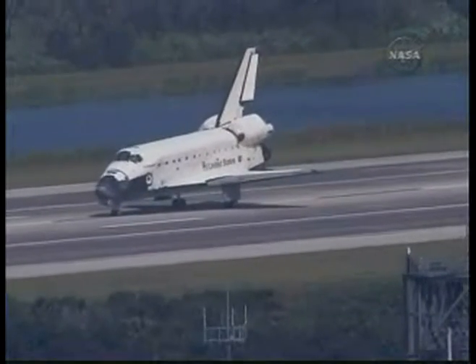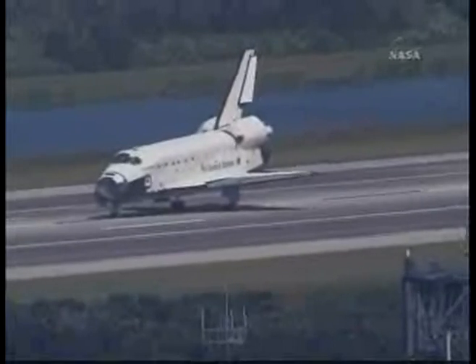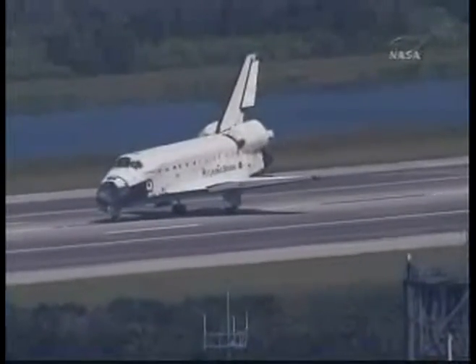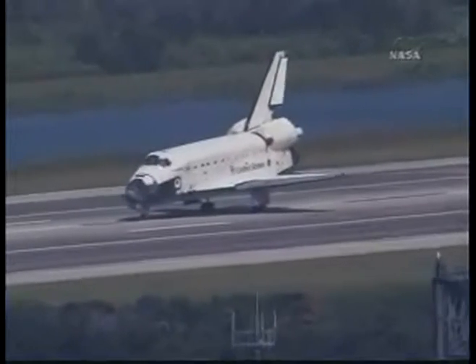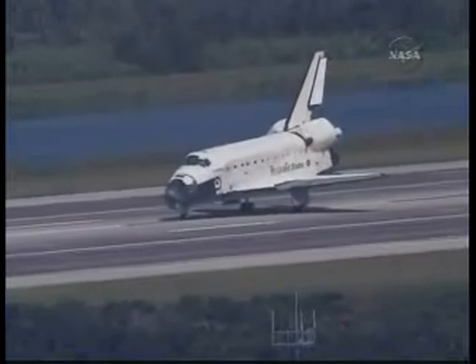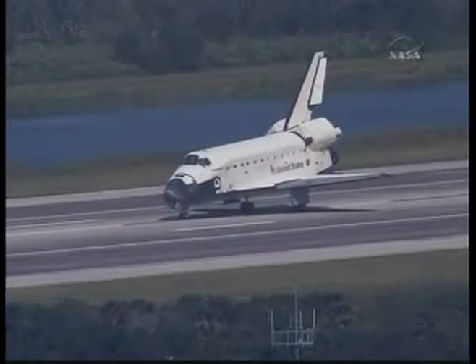Houston, Endeavour. We'll stop. Roger. Welcome home. Congratulations on a superb mission from beginning to end. Very well done. Thanks to you and to the whole team. That's what it's all about, and we're happy to be home.